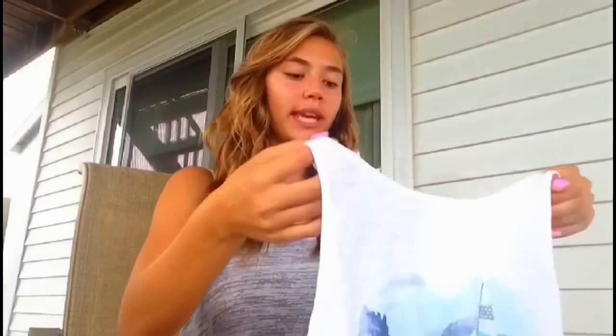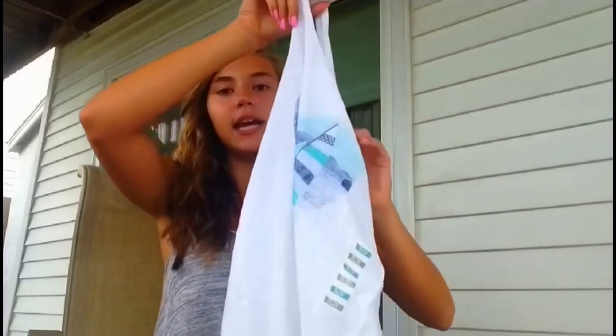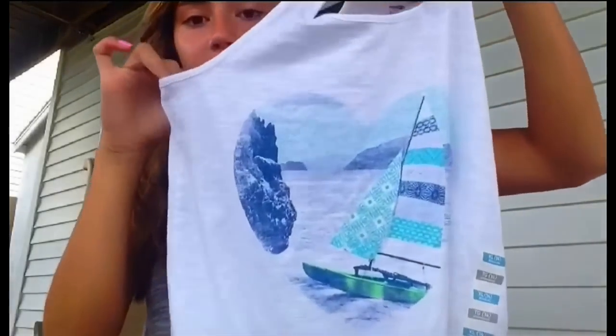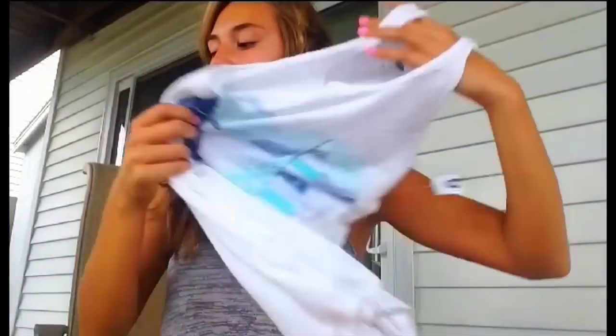I also got two other tank tops, but these are a loose, flowy style with a circular hem. I got a white one — I think it'll look cute with jeans and a sweater over it. Then I got this really pretty light orange one with palm trees and surfboards printed on it, which is really cute.